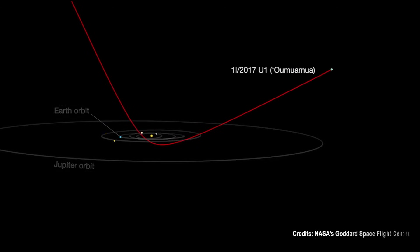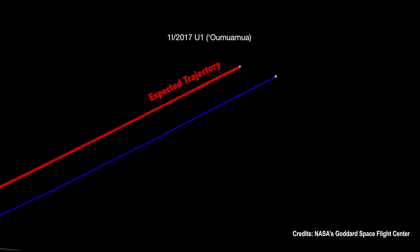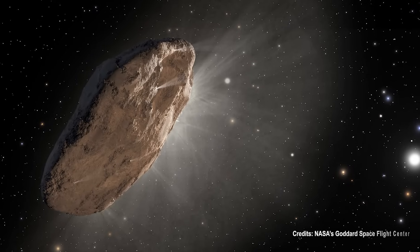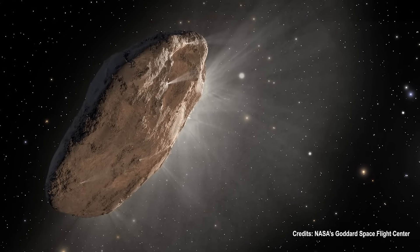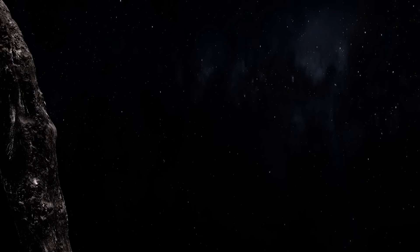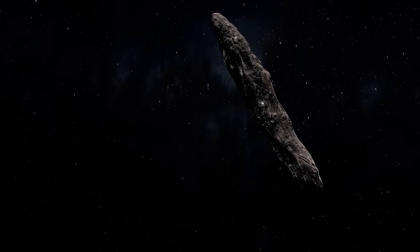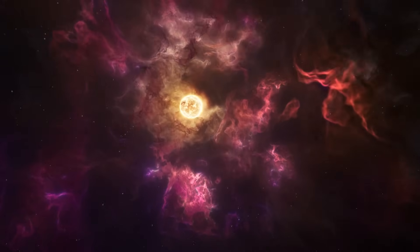When scientists studied Oumuamua's light curve, which shows its brightness changing over time, they noticed something unusual. Instead of spinning like a top, it appeared to be tumbling, moving in a rather chaotic manner. This, combined with its rapid speed relative to the sun, suggests that Oumuamua originated from another star system.